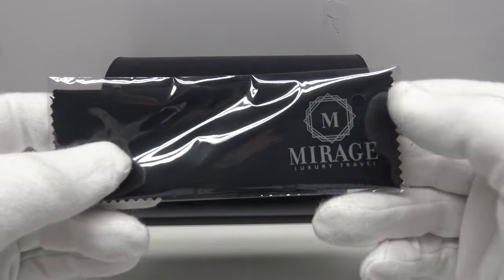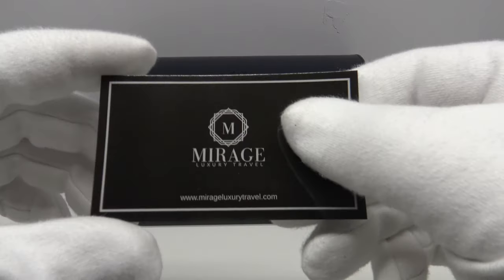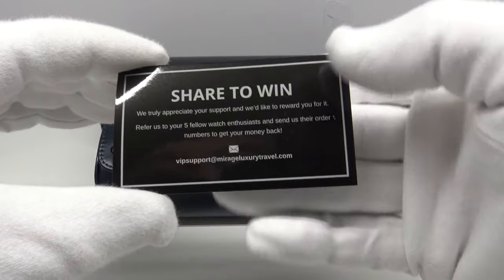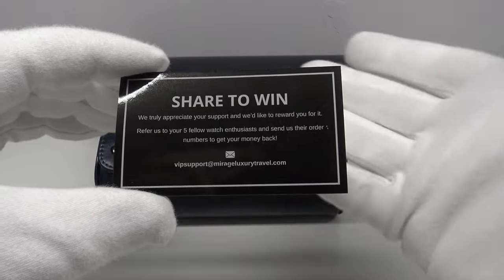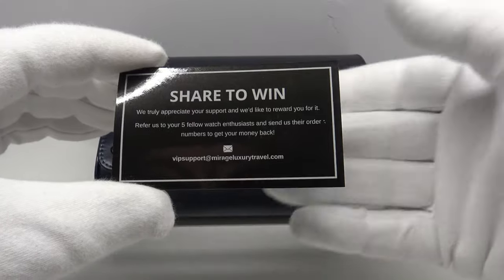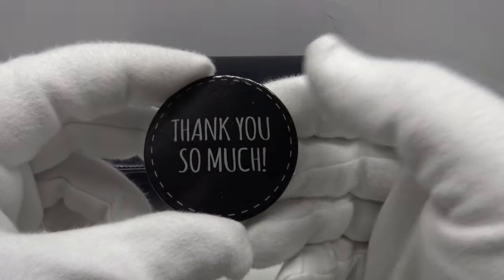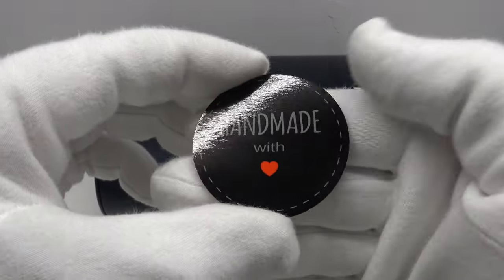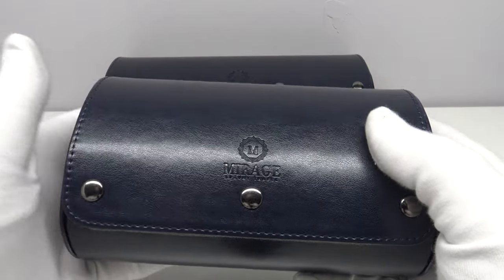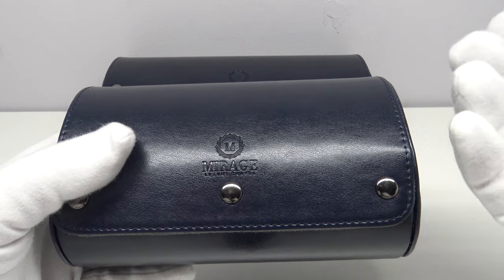One also gets a branded polishing cloth, which is always a nice touch. There's also a business card with the website and an invitation to share to win — if you refer five fellow watch collectors with their order numbers for their own travel rolls, they will refund the cost of your travel roll, which is a good offer. Inside the travel roll there's also a card saying thank you so much, and on the reverse it says handmade with love. It's clear that Ralph, the CEO and founder, is going to great lengths to please the collector.